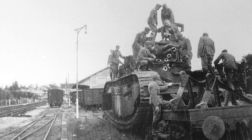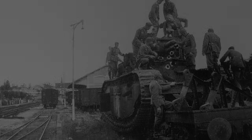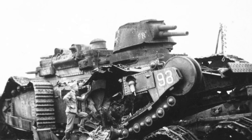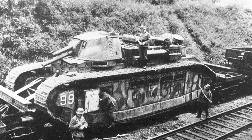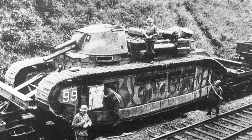Yet this isn't where the story of the Char 2C ends. Several of the tanks were hauled back to Germany, where they were scrapped. Some reports indicate turrets from the behemoths were actually used as part of defenses for Hitler's Atlantic Wall. Even more bizarre, Champagne was displayed as a war trophy in Berlin until the end of World War II.